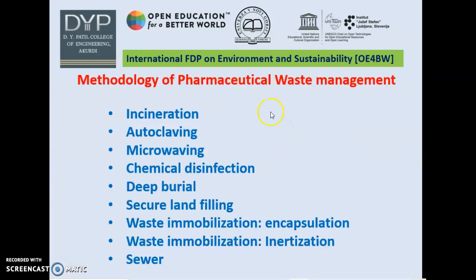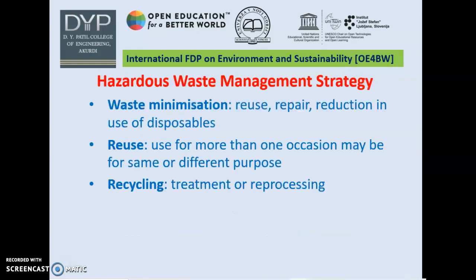These are some methodologies for pharmaceutical waste management including incineration, autoclaving, microwaving, chemical disinfection, deep burial, secure landfilling, and waste immobilization in terms of encapsulation or inertization, and lastly sewer, which may be used for disposal.